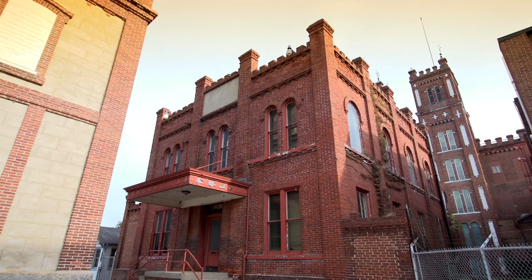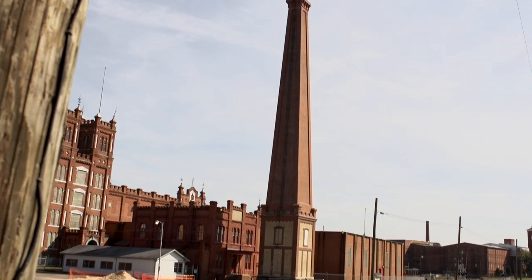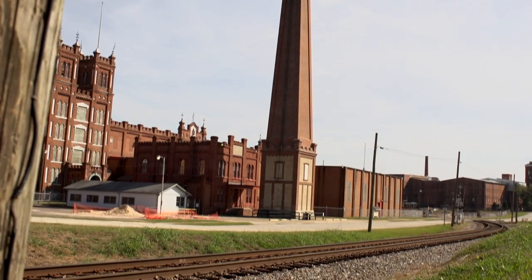This is actually on the site of the Confederate powder works. When the powder works was torn down, Colonel Raines, who had built it, was still here — he was a professor at the Medical College of Georgia and very active in the Confederate Survivors Association. He thought that the chimney should be maintained as a war memorial, so it's officially dedicated as a memorial to the Confederate dead.